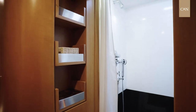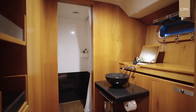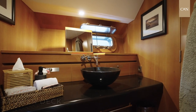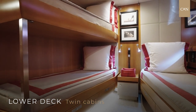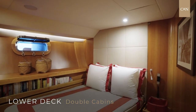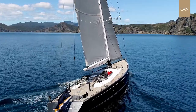The master stateroom bathroom is en-suite with all the features you want — a very nice shower, sink, and mirror. On the other side, you have her bathroom. On port side, we have a twin cabin with a pull-out berth that can accommodate up to three guests and has an en-suite bathroom. On starboard side, there is a double cabin also with an en-suite bathroom. Both are large with opening windows for fresh air and plenty of natural light.